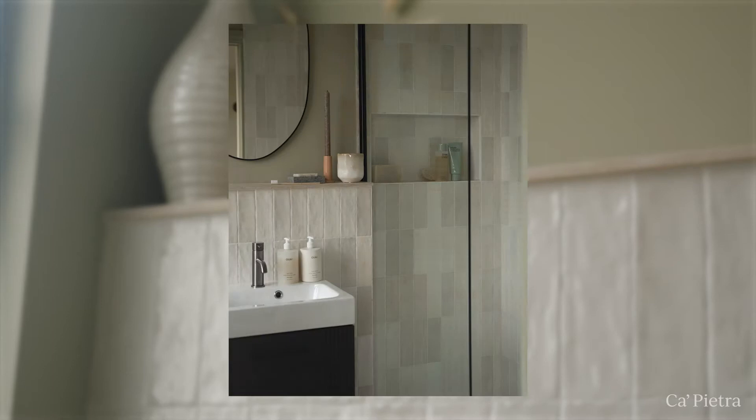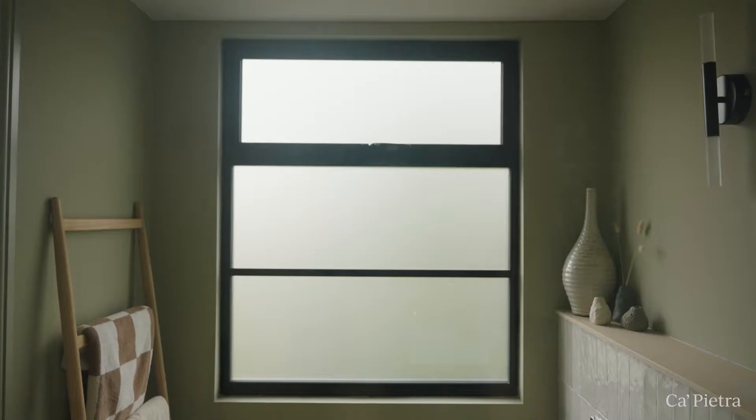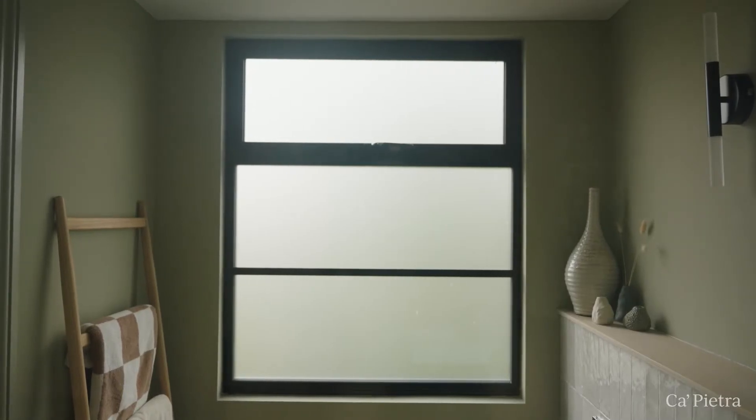I wanted to keep it really light and calm with really nice calming colours and nice textures. We wanted it to be really bright as well, so we have a really big window in there.